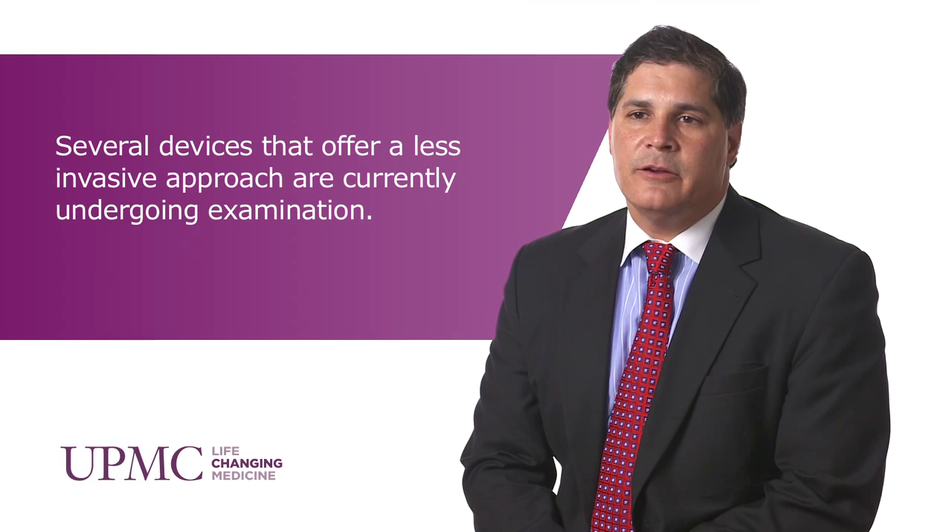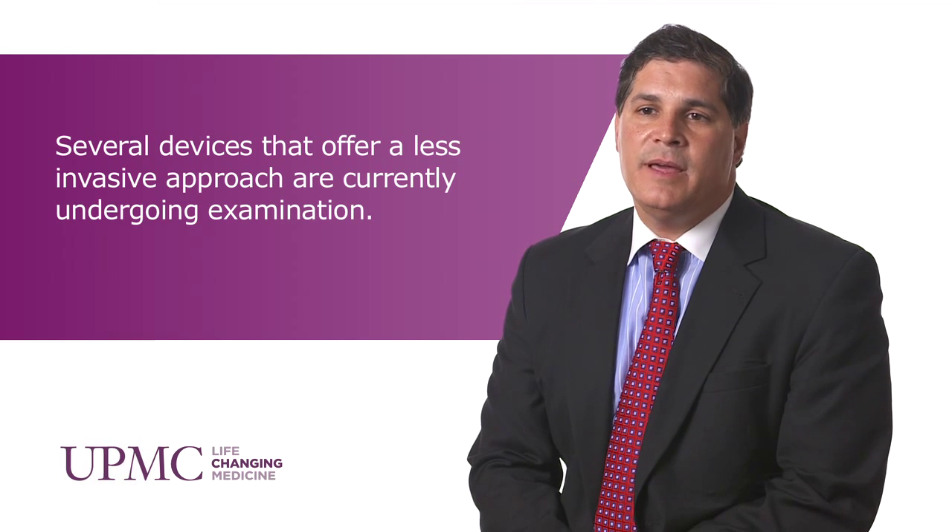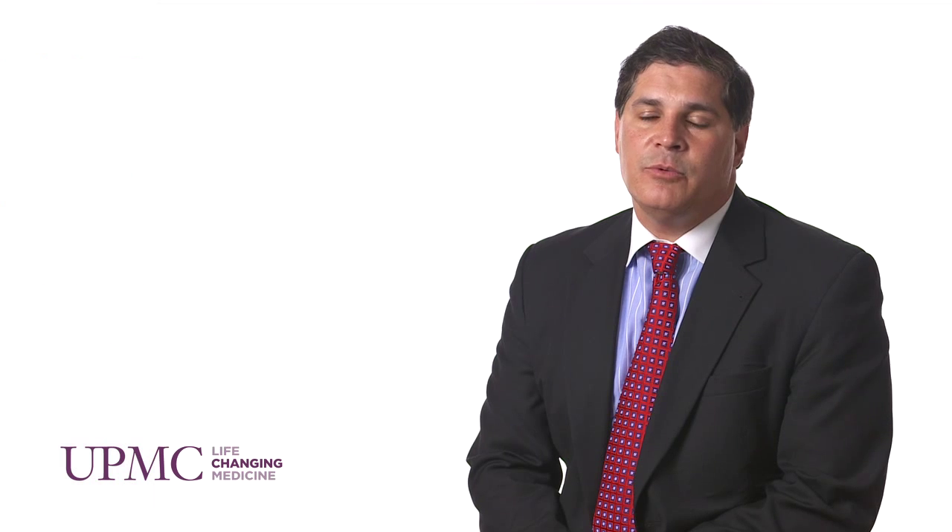Of the patients who have abdominal aortic aneurysms, between 30 and 40 percent are not appropriate candidates due to anatomic limitations. With that being the case, in 2012 the FDA approved the Cook Zenith Fenestrated Endograft for repair of aneurysms that are close to or involve the paravisceral segment — that would be vessels of the renal arteries, mesenteric arteries, and celiac artery.